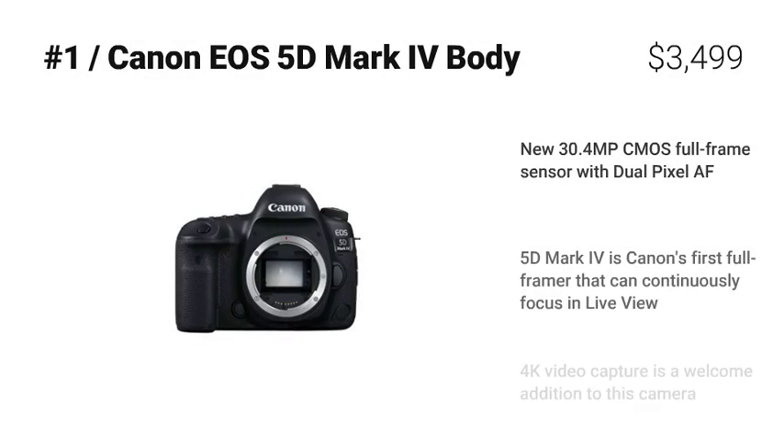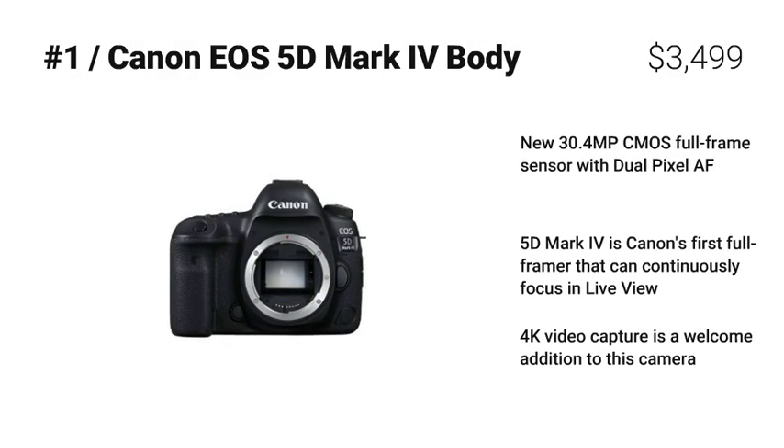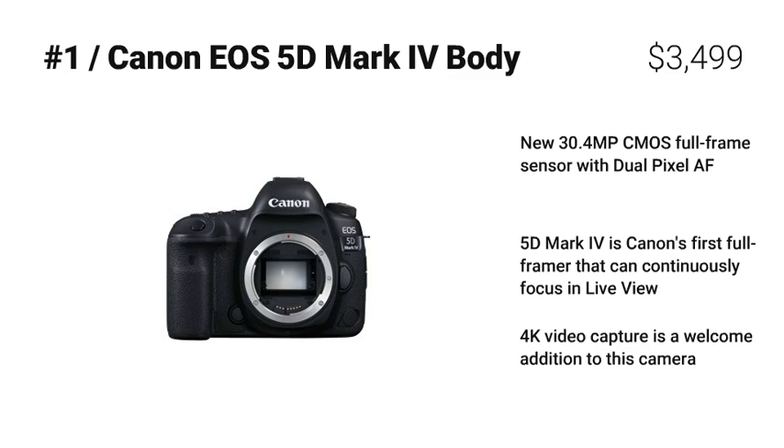Looking for a DSLR camera with the 5D Mark IV with full frame that can continuously focus in live view, and 4K video capture is a welcome addition to this camera? Then you need the Canon EOS 5D Mark IV body. It also sports a new 30.4MP CMOS full frame sensor with Dual Pixel AF. This comes highly recommended.